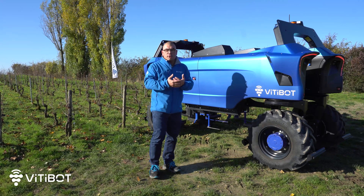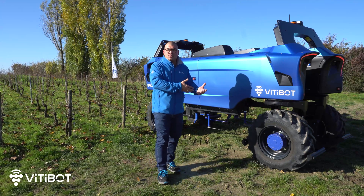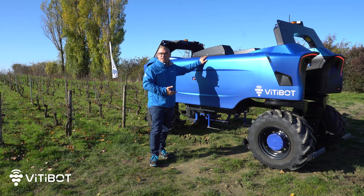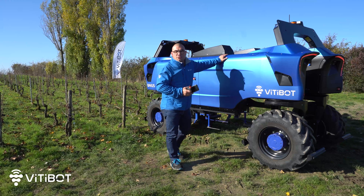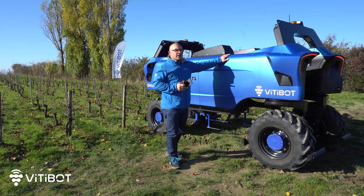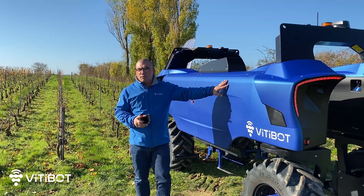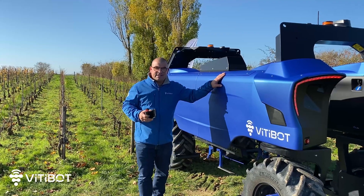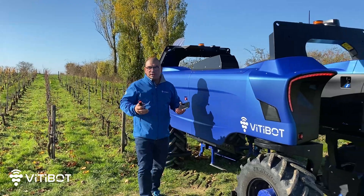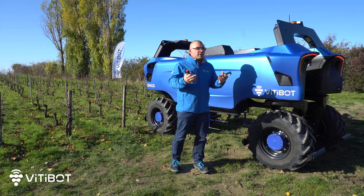It's a full electric machine. We have batteries installed directly in the machine that allow us to have great autonomy — working over 10 hours. This also allows us to power a number of electric tools, most of them being developed at Vitibot, since we imperatively wish to put our technologies at the service of viticulture.